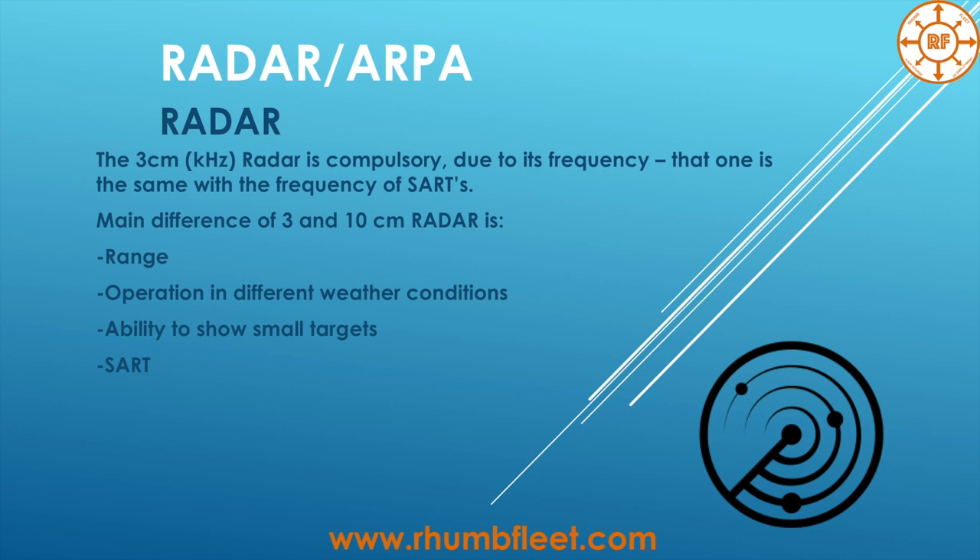Operation in different weather conditions depends on the length of the radio wave. That's why we talk about 3 cm and 10 cm Radar — that refers to the length of the transmitting wave. The longer wave has the ability to pass through small obstructions and will not be so affected by snow, rain, or small objects. So the 10 cm will not show you a proper picture of small targets in the area.